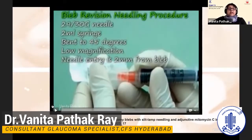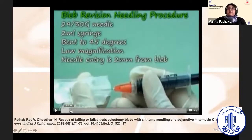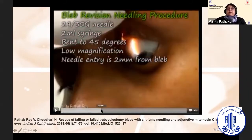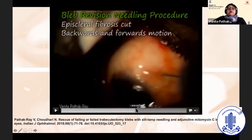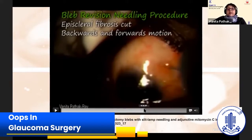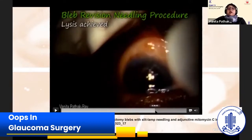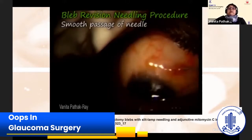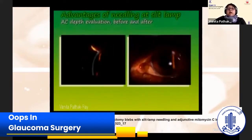Then, at the slit lamp, I use a 29–30-gauge needle on a 2-mL syringe, bend it to 45 degrees, use low magnification, and needle entry should be at least 2 millimeters away from the bleb edges. You use backwards-and-forwards motion, either horizontal or vertical, depending upon what you're trying to cut — you do get a grating sensation. If the bleb does not form with just episcleral needling, then you have to do subflap needling as well. You start to get a smooth passage, and doing it at the slit lamp allows you to evaluate it better.